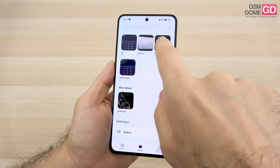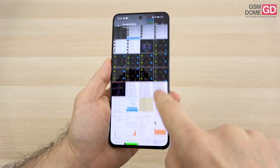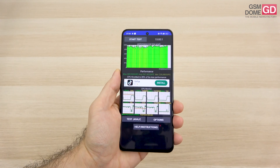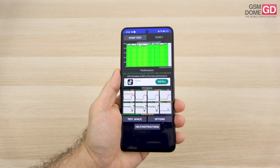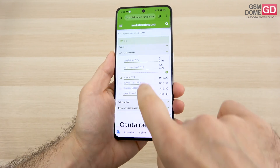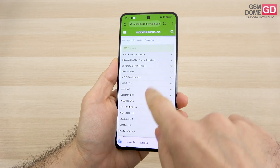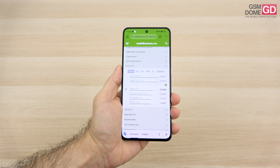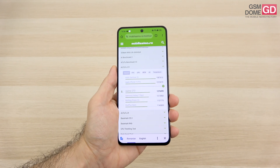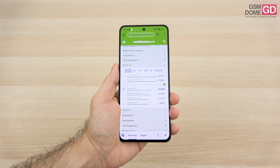We also did a throttling test — it throttled to 89% of its max performance, losing only 11% power. In our benchmark tests, we scored 8th spot on AnTuTu 10, beating the likes of Nothing Phone 2, OnePlus Open, and Pixel 8 Pro, while scoring below the iPhone 15 and Xiaomi 13T Pro.